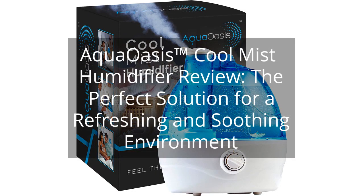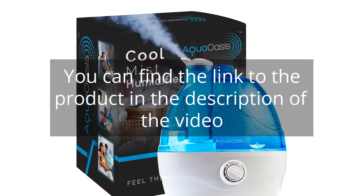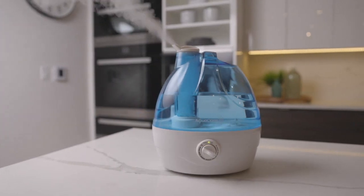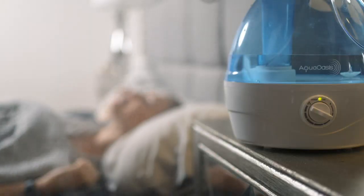Aqua Oasis Cool Mist Humidifier Review — the perfect solution for a refreshing and soothing environment. You can find the link to the product in the description of the video. I recently purchased the Aqua Oasis Cool Mist Humidifier and I couldn't be happier with my purchase. As someone who suffers from dry skin and allergies, having a good humidifier is essential for me. This humidifier has exceeded my expectations in every way.